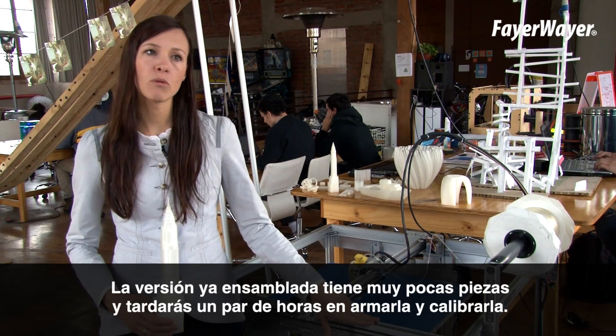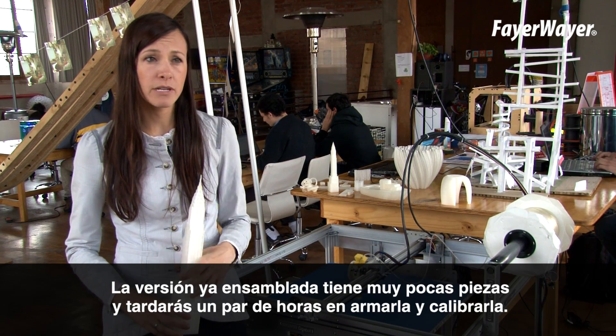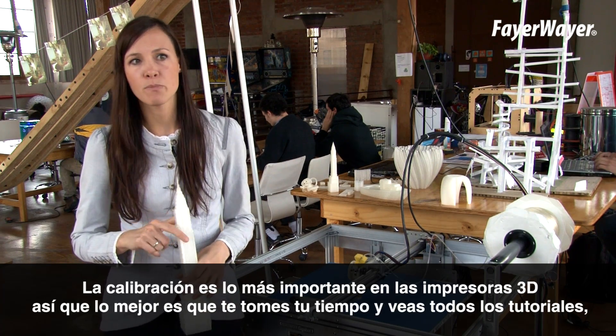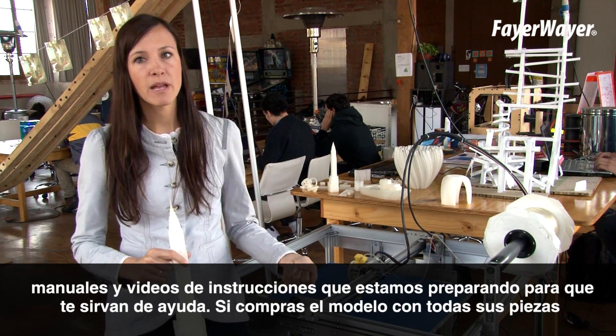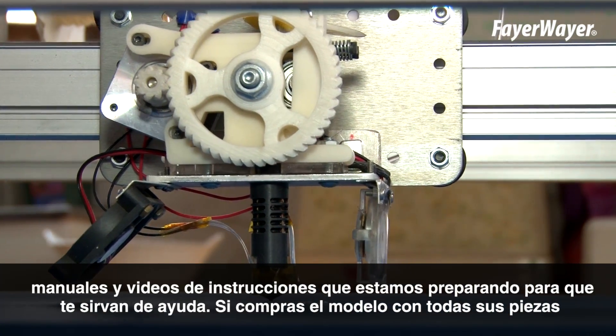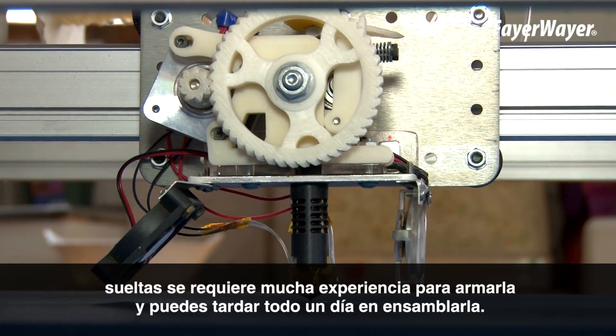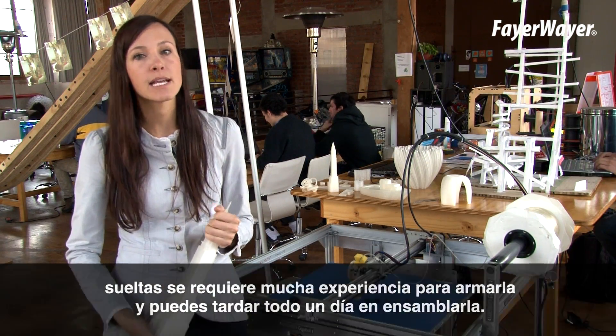With the flat pack unit, it will only come in a couple of pieces — it'll take you probably two hours to put together and calibrate. Calibration is the most important part of 3D printing, so it's really important you take your time. We're building lots of instruction manuals and videos to help troubleshoot with that. If you get all the parts in the box, it does require a little bit more experience with putting these together, and it'll probably take you about a day to do.